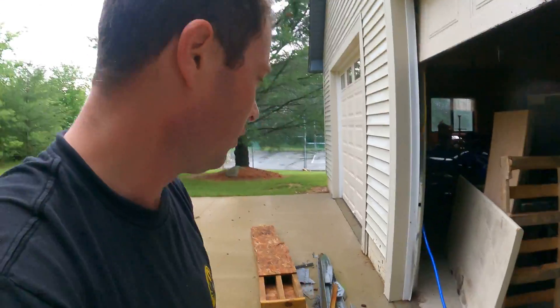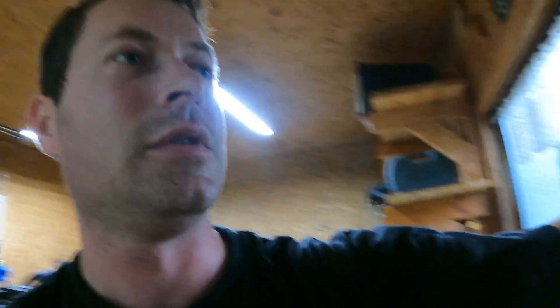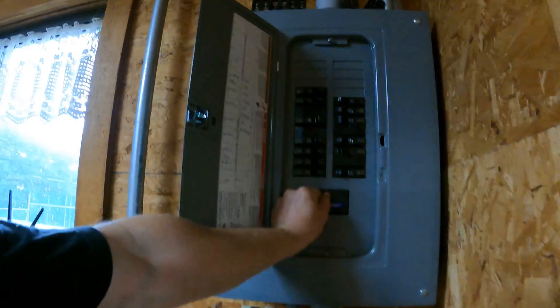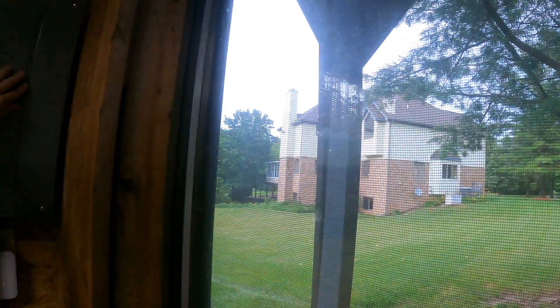All right, that generator's on now. I'm going to go back into my barn and flip the main breaker. Got lights back on in here — that's nice. Flipping the main breaker will give power back to the house. Now the house should have power, and I'll go back in there and check on everything.